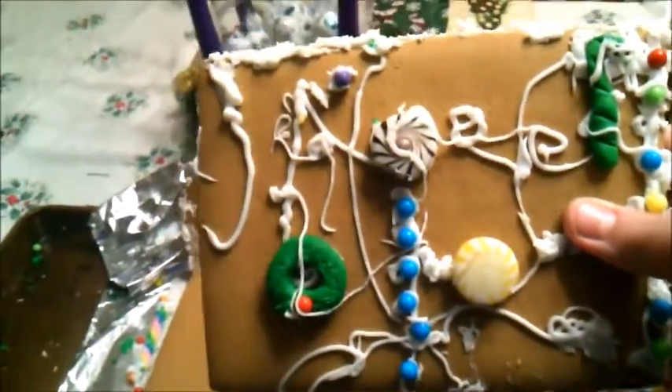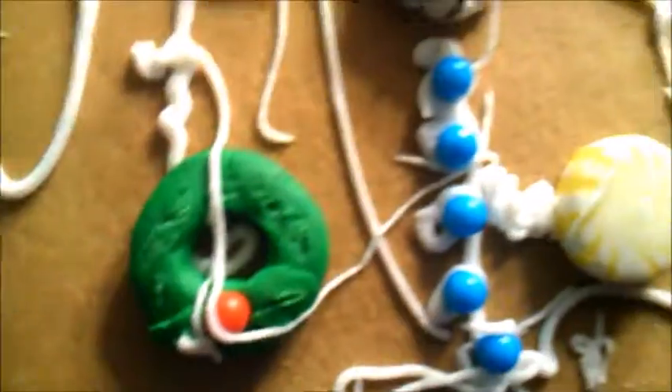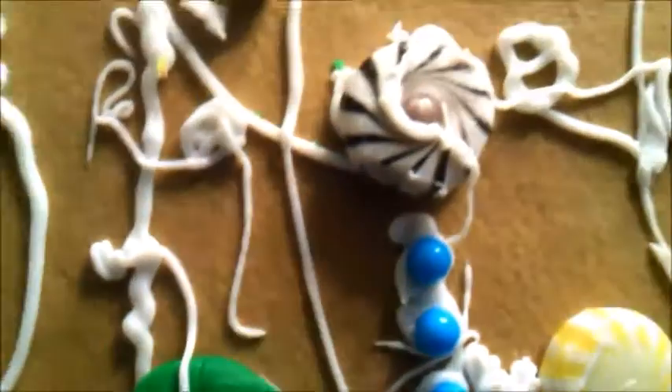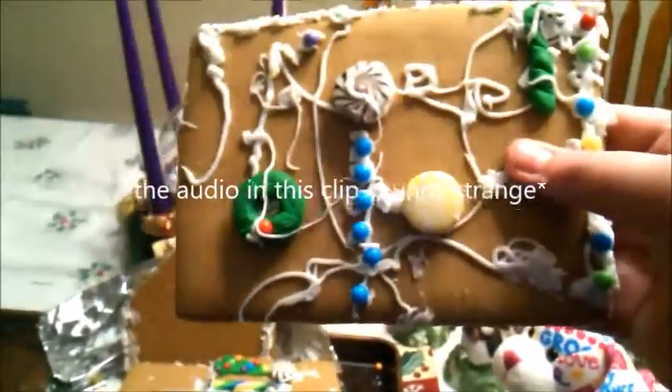Here there is a wreath with a piece of holly on it, and there are several blue candies made to look like Christmas decorations, several mint candies, and a candy cane that got wrecked when all the icing was put on it. That's basically what this piece is.